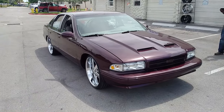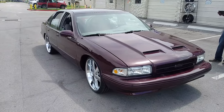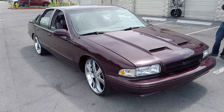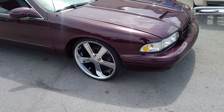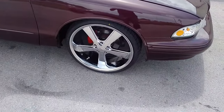This is your boy KB from Dublin Tires TV at DublinTires.com. Got another Chevy Impala with the American Racing Novas on it. Chrome 22x9, this is a stock height — most of the ones we do are lower. This is a 255-30-22 in the front with a 22x9.